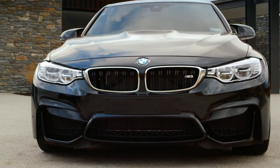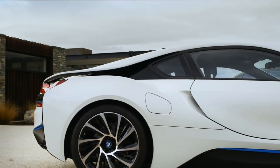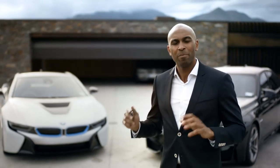At BMW there's a strong belief that the best way to predict the future is to create it. Just think of the most powerful letter in the world — BMW M set the standards for dynamic driving. BMW i is not only beautiful but it also stands for sustainability. And now with this car, BMW creates the future of luxury.